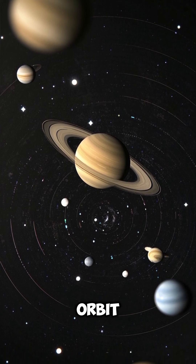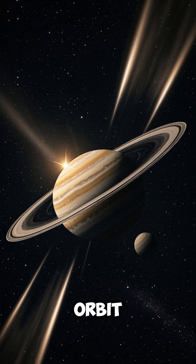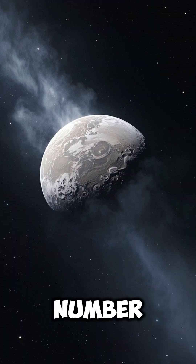Saturn's moons orbit in a loose pattern, while Jupiter's moons orbit closer and faster.